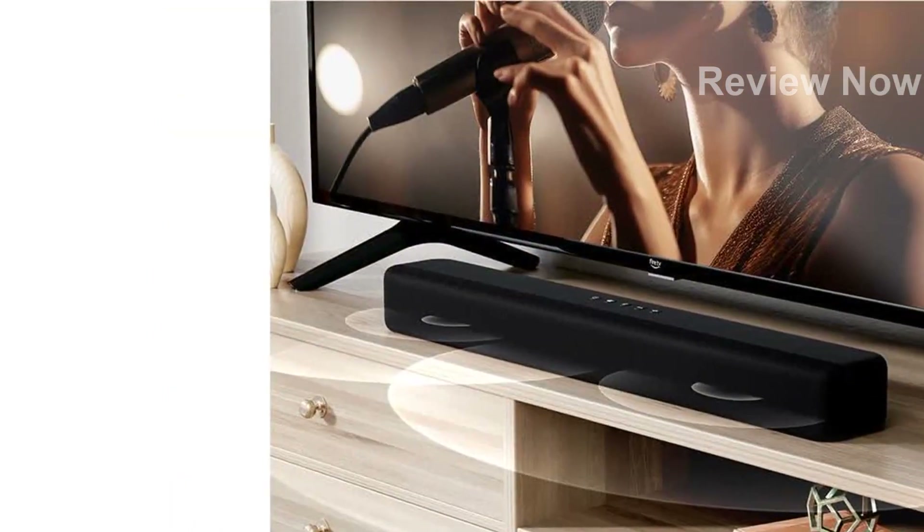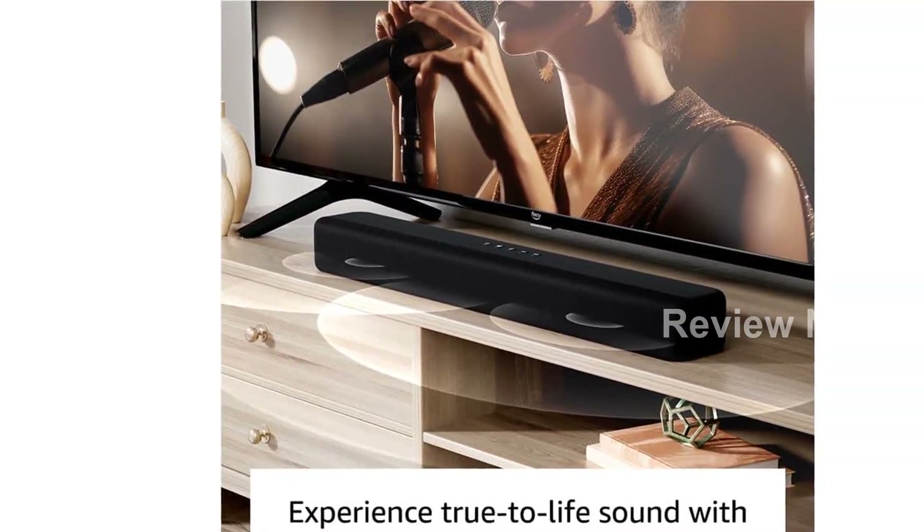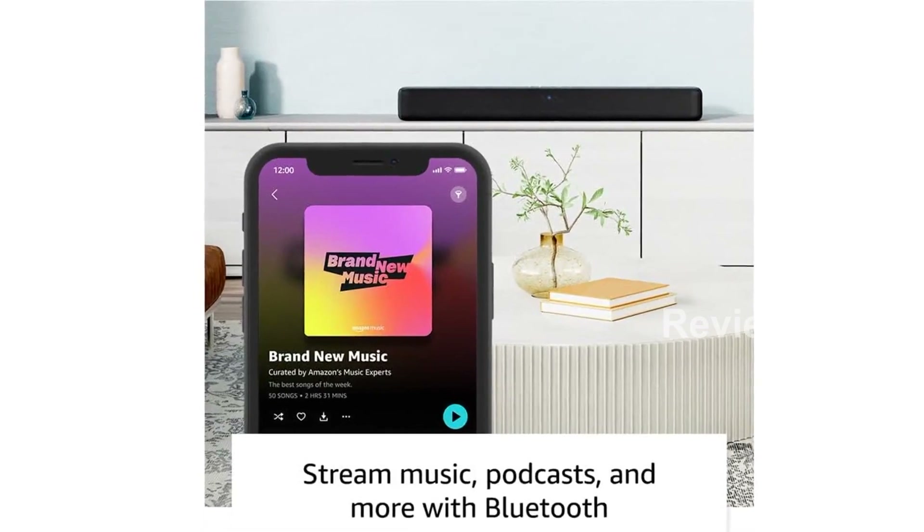Immerse yourself in a three-dimensional virtual surround sound experience with DTS Virtual X, and enjoy enhanced audio detail with Dolby Audio. You'll feel like you're right in the middle of the action.